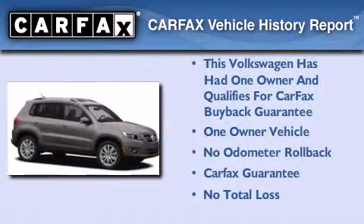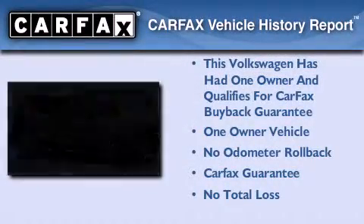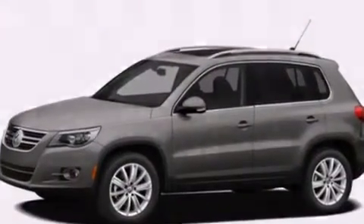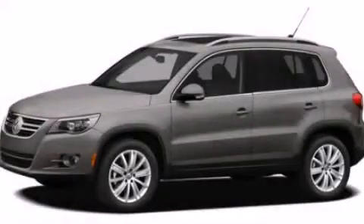This Volkswagen has had only one owner, and it qualifies for the Carfax Buy-Back Guarantee. Contact us today and schedule your opportunity to see this vehicle in person.